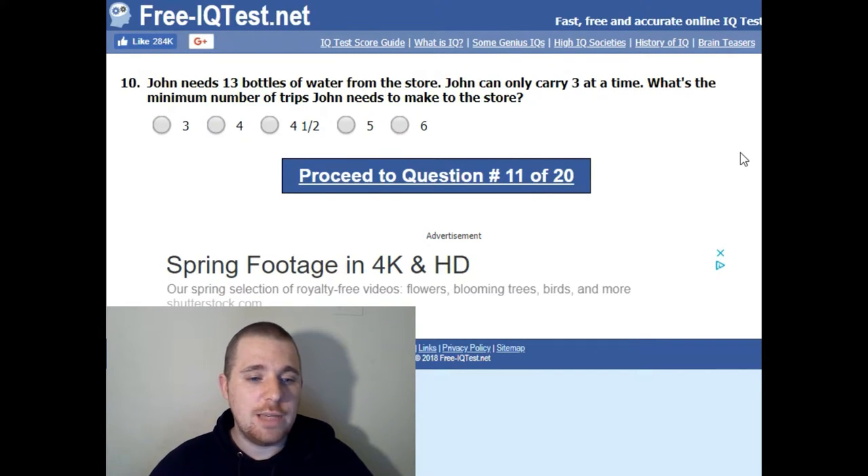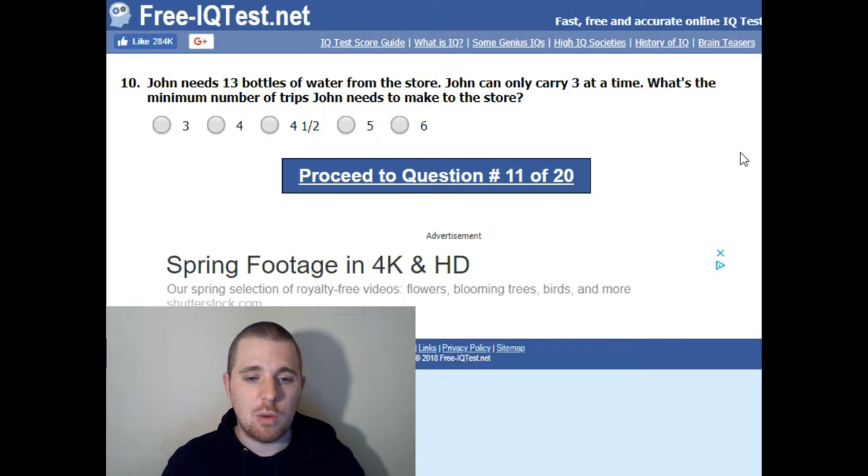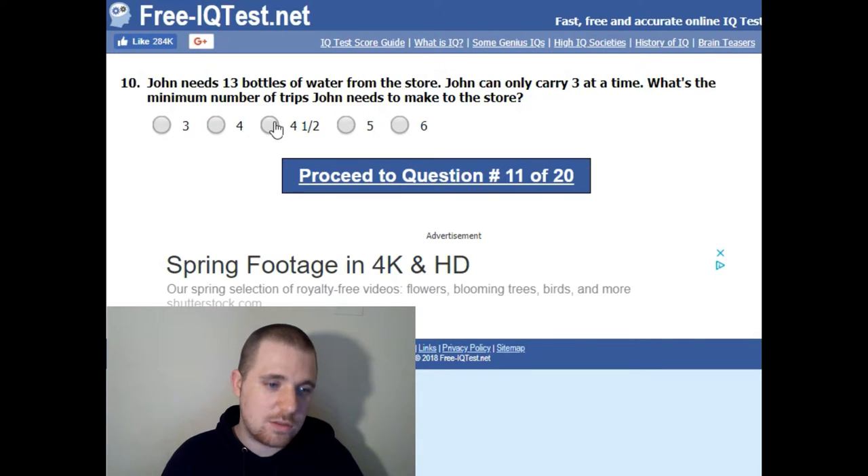John needs 13 bottles of water from the store. John can only carry 3 at a time. What's the minimum number of trips John needs to make? 12 divided by 3 is 4, but he'll need to go one more time for the extra bottle — he can't go four and a half times. So the answer is 5.